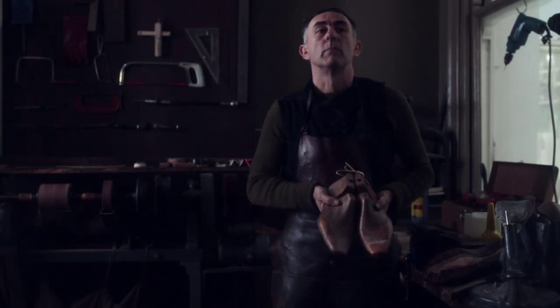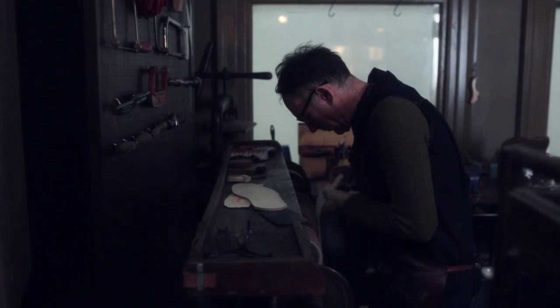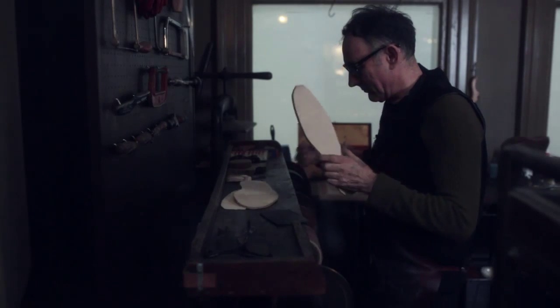Once we've built the last and we've got all the fittings on it, that becomes the customer's last — we put it on file, and when they come back, we pull it out and use that to build the shoes on. It's really great having those people; it's like they're old friends coming to see you.